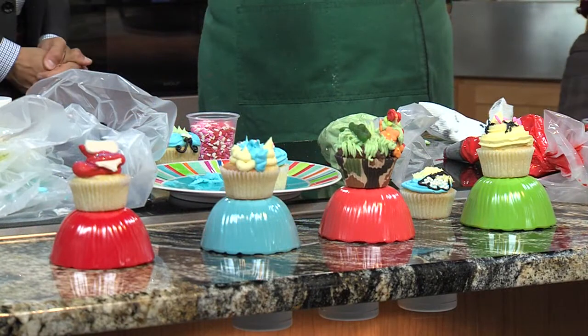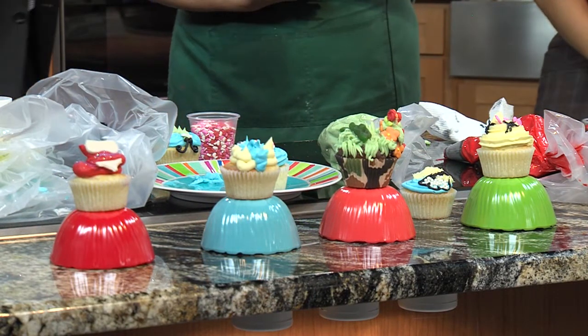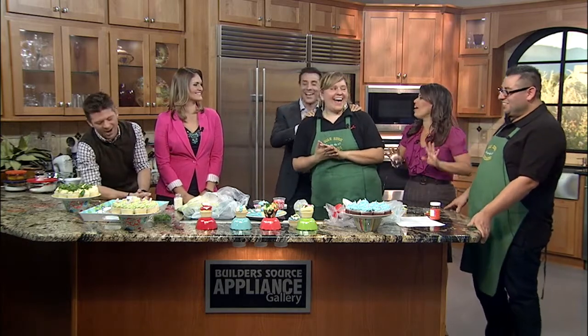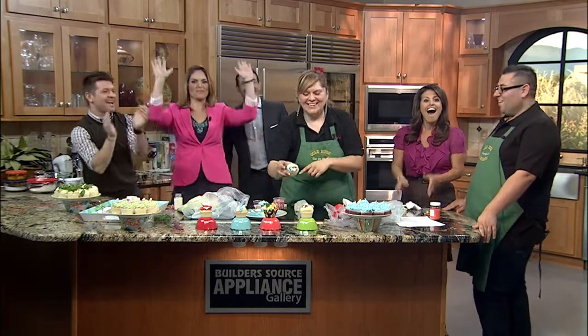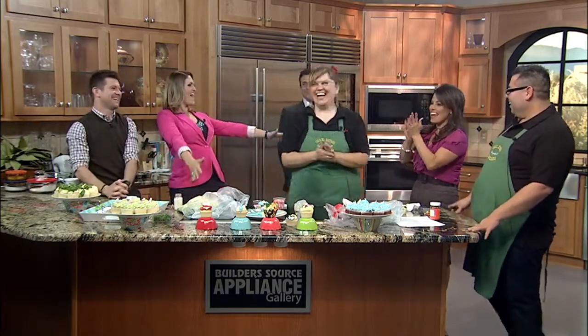We want to know, honestly, which cupcake do you think deserves the honors? Robert? Oh, wow. It's hard to decide — no pressure, they're all winners. I'm a little biased — for whatever reason, people call me sunshine all the time, so I actually like this one. Cassandra's the winner! Good job.